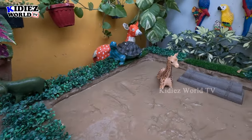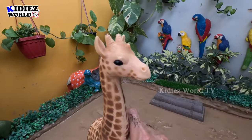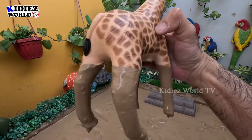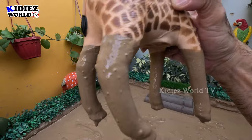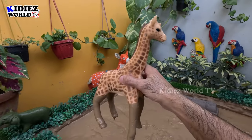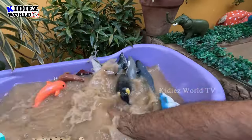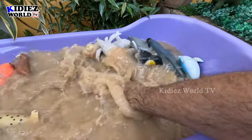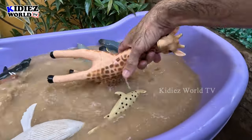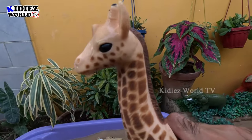Now we have the giraffe — and the giraffe is the tallest land animal. That's why I brought these two big giant animals to make this video more and more interesting and educational. So we have giraffe here, the tallest land animal. Let's make him clean — here we go, giraffe — wow!